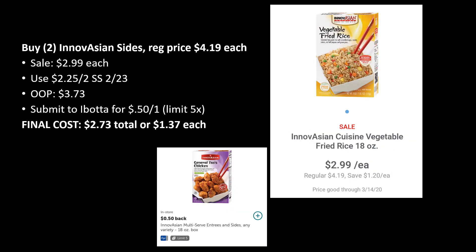The next deal is not a freebie but it's a pretty sweet deal. You want to buy at least two, or possibly four, of the Innovation Sides. These are regularly priced $4.19 each and on sale this week for $2.99 each. When you grab two, use the $2.25 off two from SmartSource and you'll pay $3.73 out of pocket. Ibotta also has a rebate for 50 cents back on one, up to five times — some people have a dollar off one. Final cost is $2.73 for both, or about $1.37 each — easy sides you can microwave or bake.